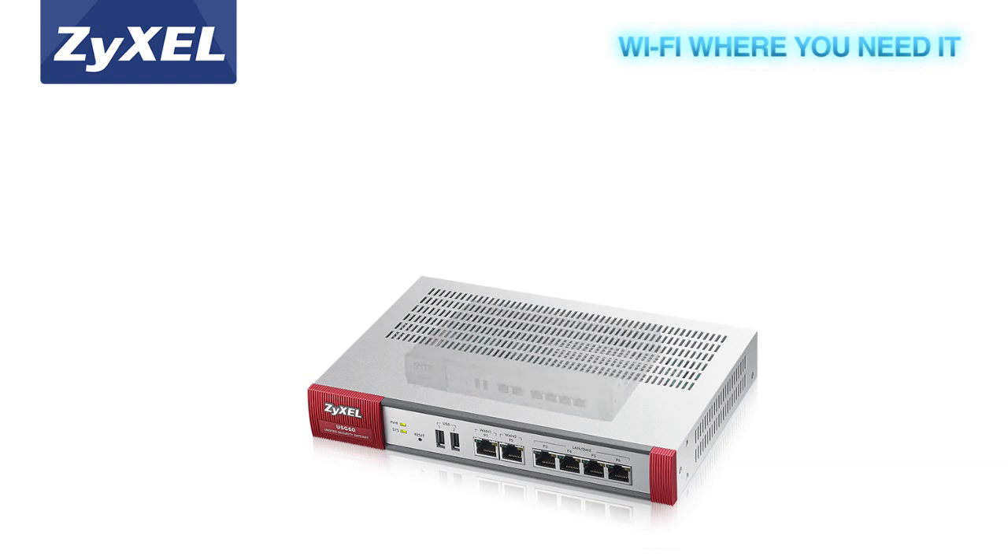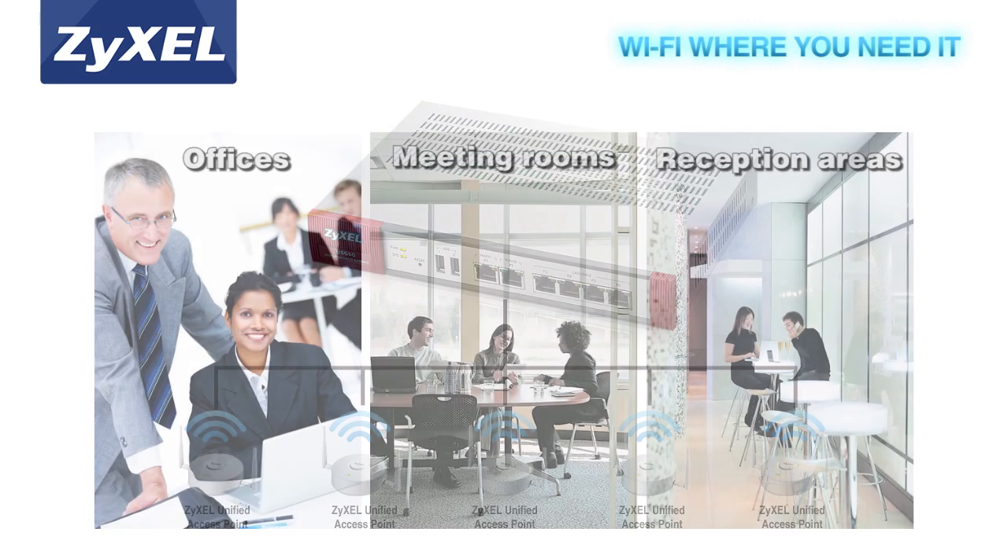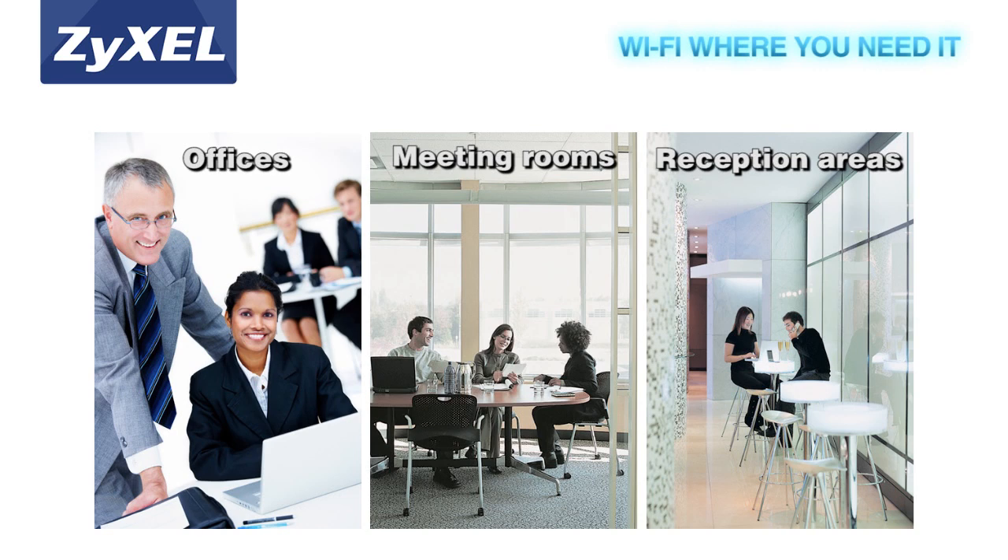The Zyxel USG Performance Series is easy to install, and small businesses can provide and manage Wi-Fi straight out of the box. With an integrated wireless LAN controller, companies can make Wi-Fi access available in multiple areas, including meeting rooms and other areas reserved for guests, using Zyxel's controller-managed access points.